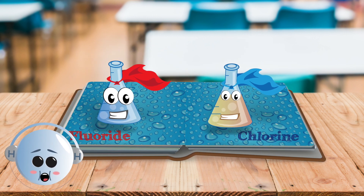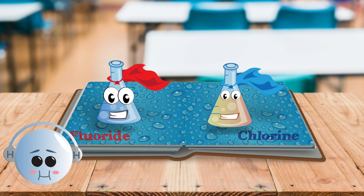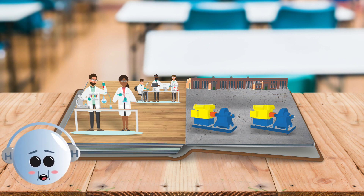To finish cleaning the water, we add fluoride to help keep your teeth cavity free and chlorine to remove anything harmful. Your tap water is constantly monitored and gets tested at Hamilton Water's environmental laboratory to make sure it's safe for you to drink.